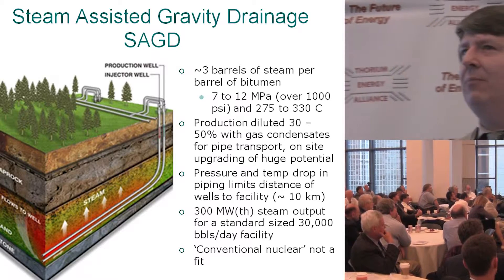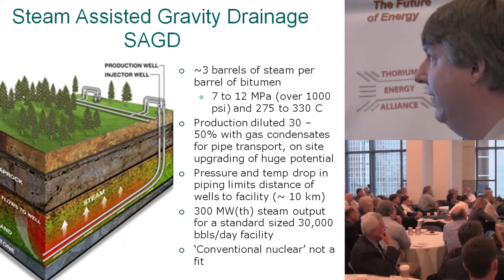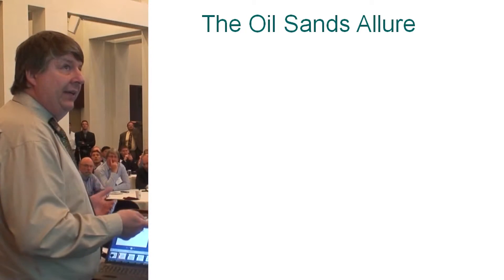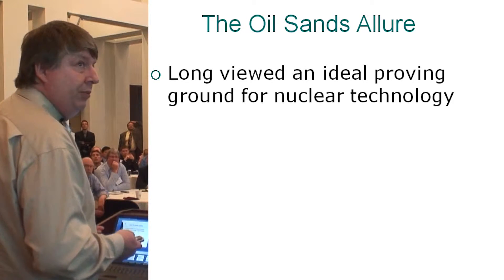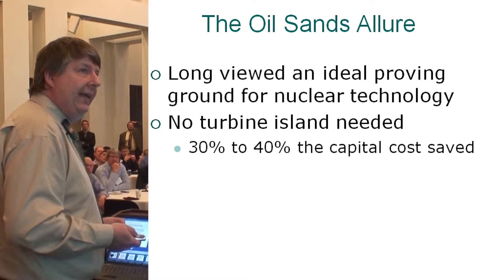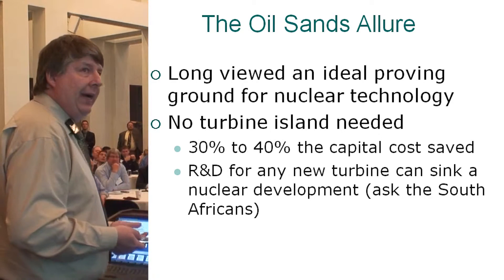There are a lot of things that molten salt reactors can fit into in the oil sands. The oil sands have long been viewed as an ideal proving ground. You don't need a turbine, and that's already 30-40% of your capital costs eliminated. You don't need R&D for a new turbine.